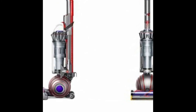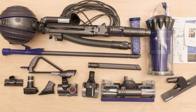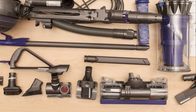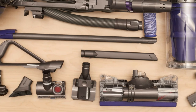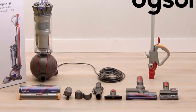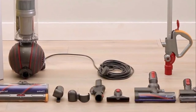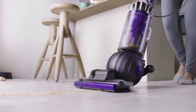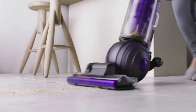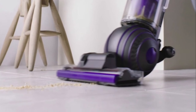Dyson is known for engineering vacuums with impressive suction, and the Ball Animal 2 is no exception, boasting incredible suction performance for upright vacuums. The self-adjusting floor head ensures a tight seal against both hard surfaces and carpeted floors, resulting in impressive uptake of both dirt and hair. The tangle-free turbine tool is a real winner for pet hair on upholstery or carpeted stairs — with counter-rotating brush heads, it loosens pet hair without creating a tangled mess. While this vacuum weighs 17.6 pounds, it is well-balanced thanks to a low center of gravity from the pivoting ball design, making it ergonomic and user-friendly.